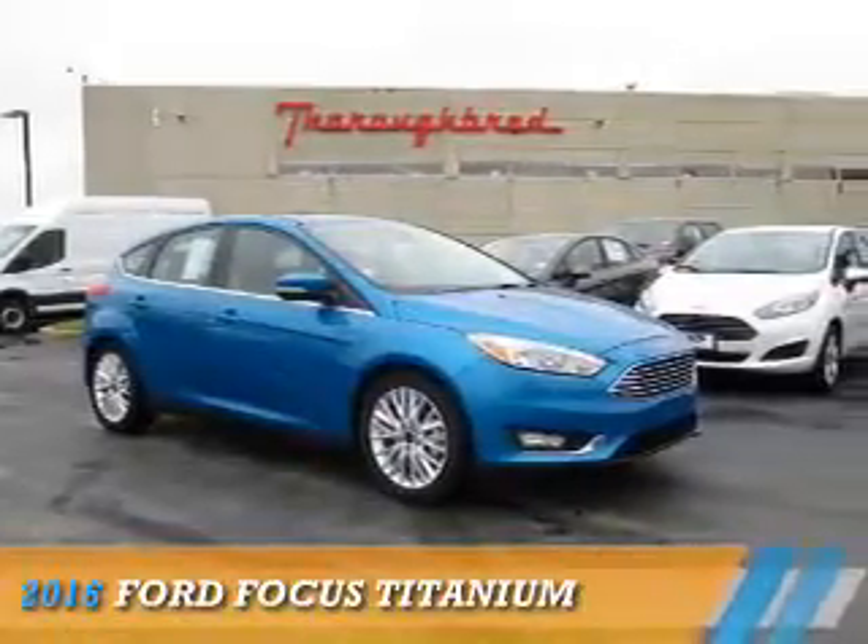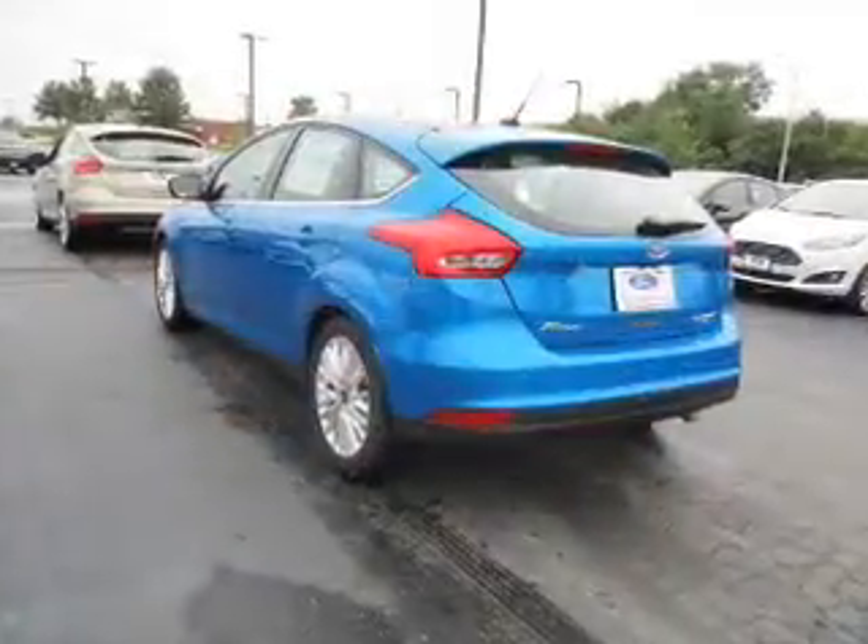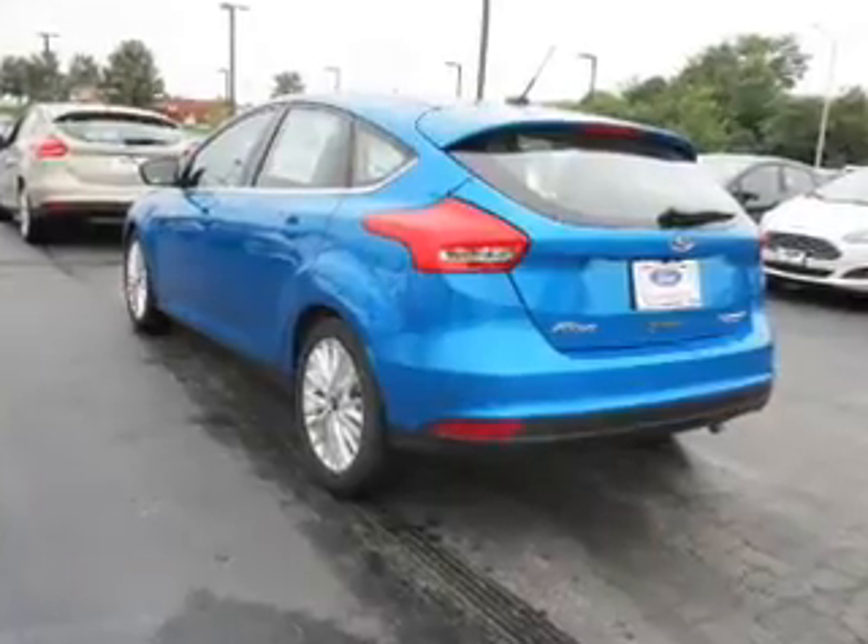Presenting the 2016 Ford Focus. It's powered by a 2-liter 4-cylinder engine and a 6-speed automatic transmission.